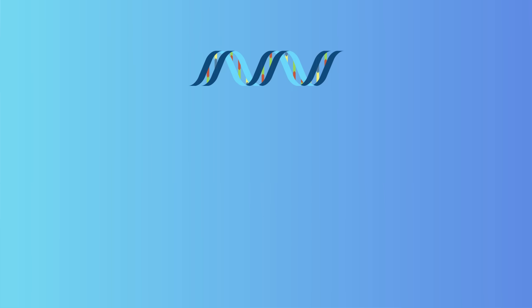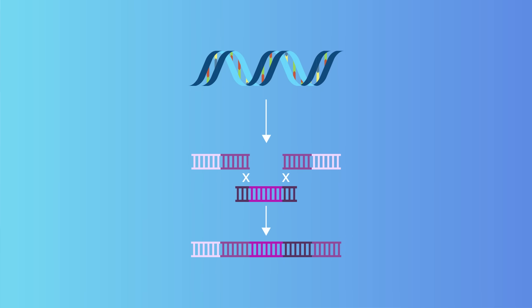It's also helping in immunotherapy by reprogramming immune cells to better find and destroy cancer. Early trials in lung cancer patients have shown that CRISPR can be used safely, and researchers are hopeful it could power up the body's natural defenses even more in the future.